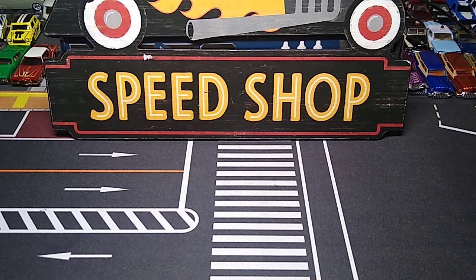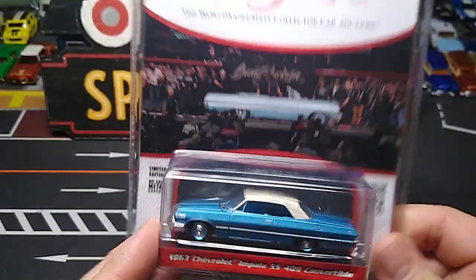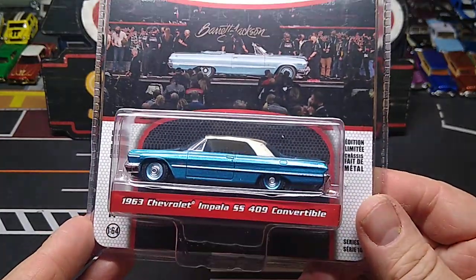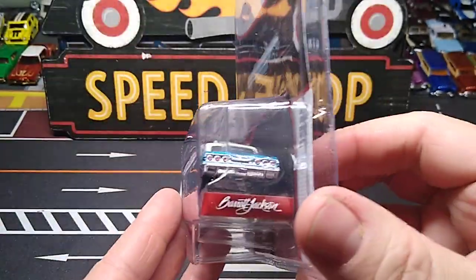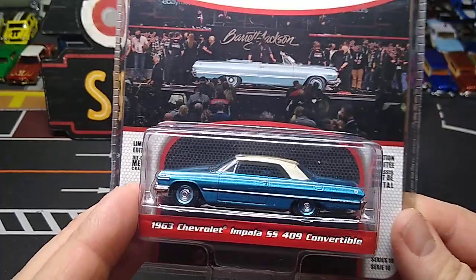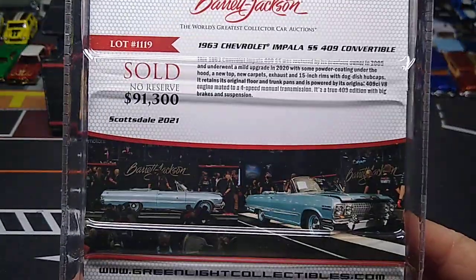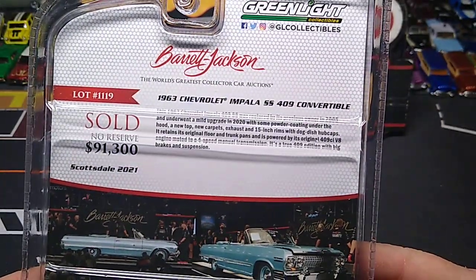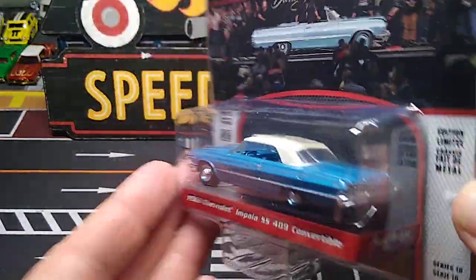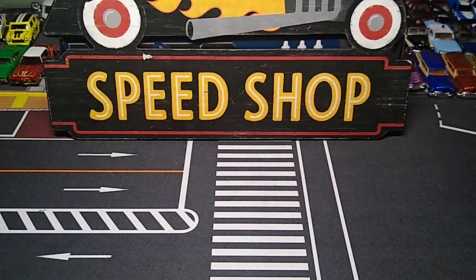And this is another beauty - this is one they only had one left of and I snagged it. 63 Chevy Impala SS409 convertible. This will go good with the other Greenlight Impalas I got. Barrett Jackson. What a beautiful car - those wheels. These will go with the lowrider Impalas I have. This is a '63 - I have about five or six '63s now. Greenlight shows it sold for $91,300. The paint job and the wheels on it look great.